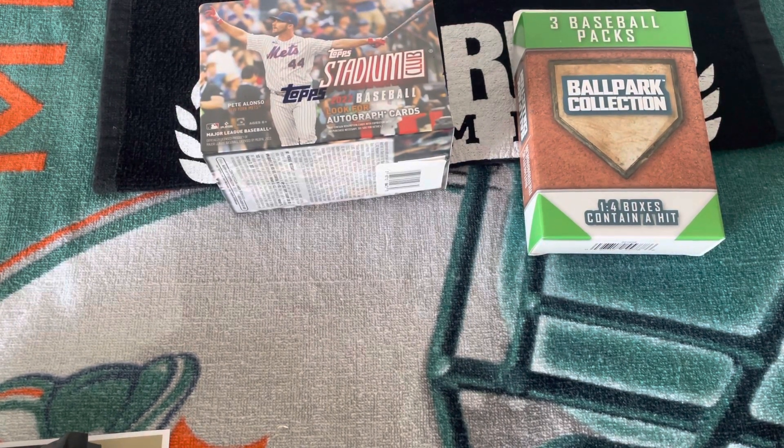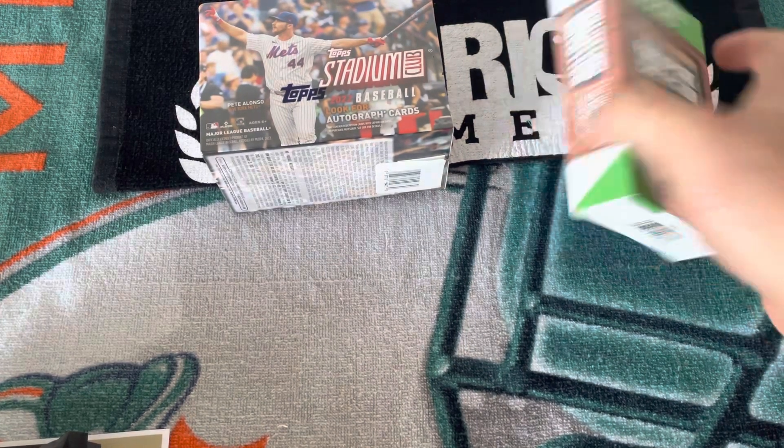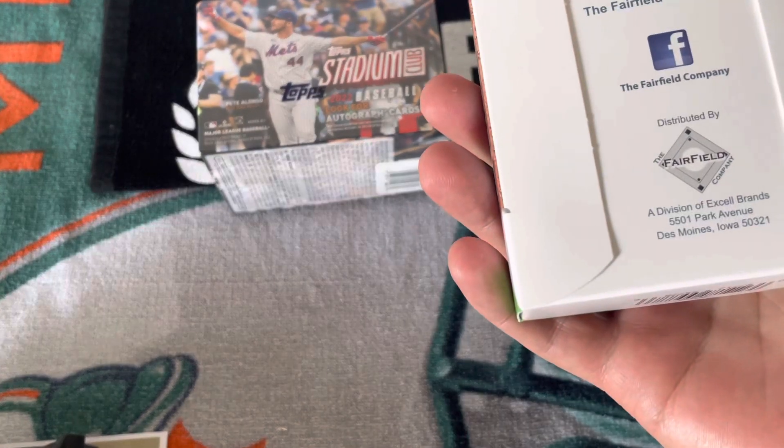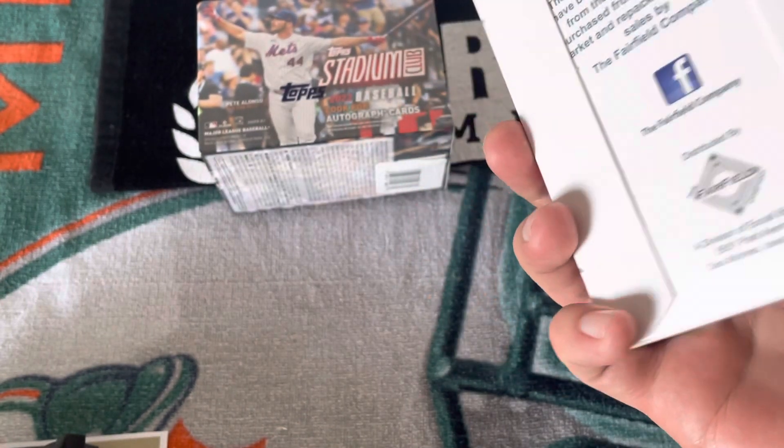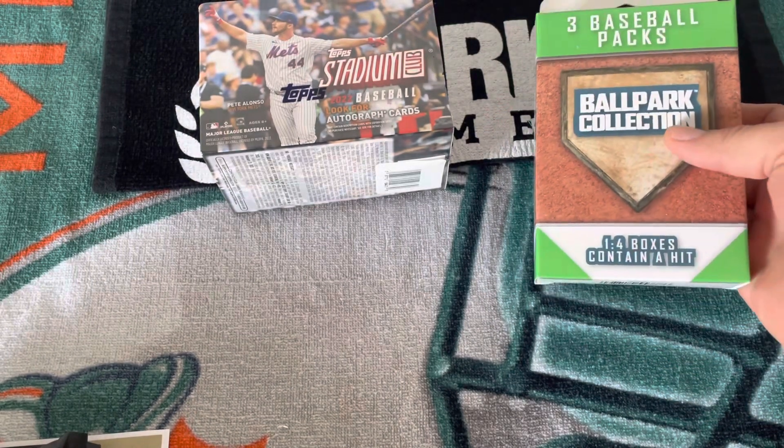Hey everyone, welcome back to another Miami Breaker 305. Today I got you another Walgreens special — the Fairfield company. This is the one I opened up on the last video.